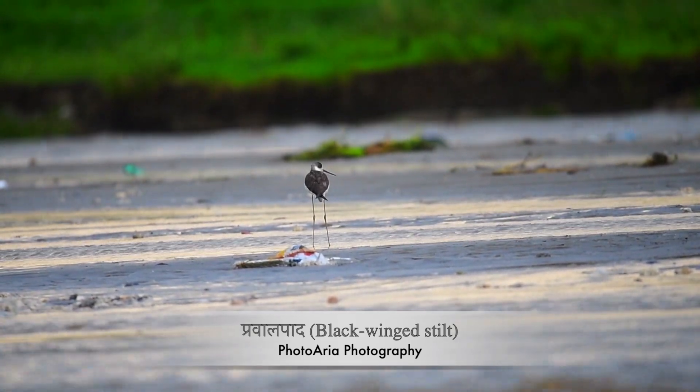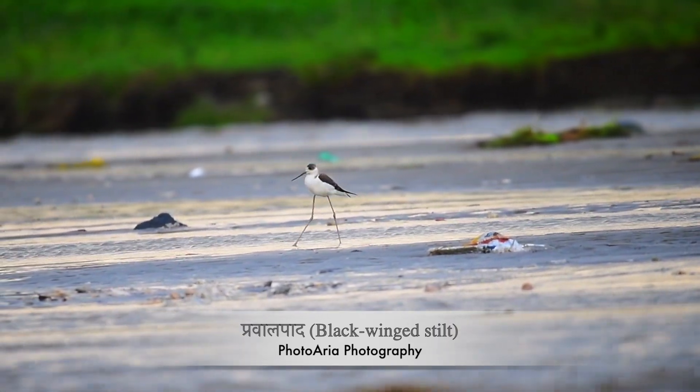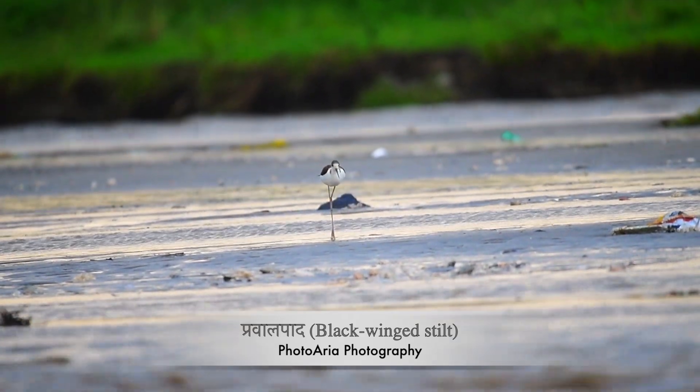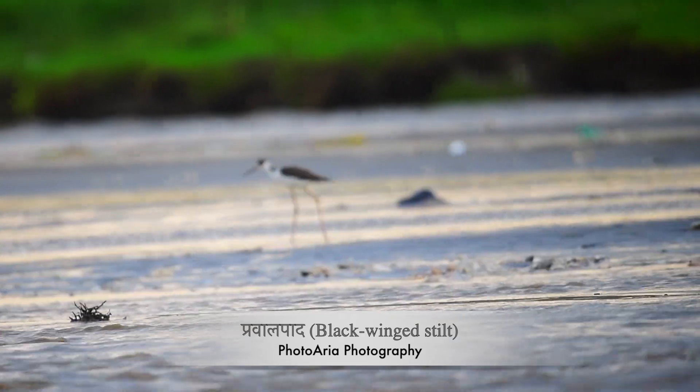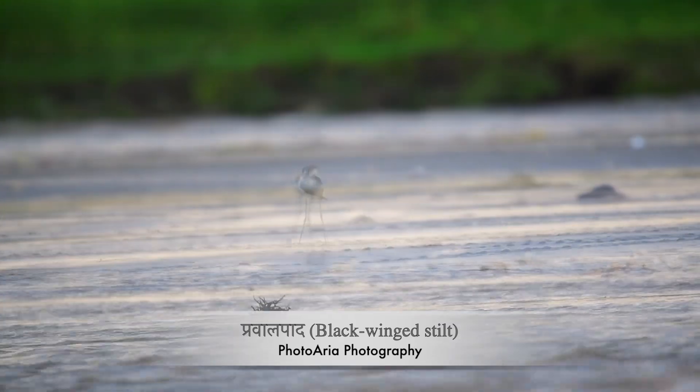In flight, the black-winged stilt is just as impressive, with its legs trailing elegantly behind it and its wings beating slowly and steadily. It's no wonder that birdwatchers and photographers alike are captivated by this species.